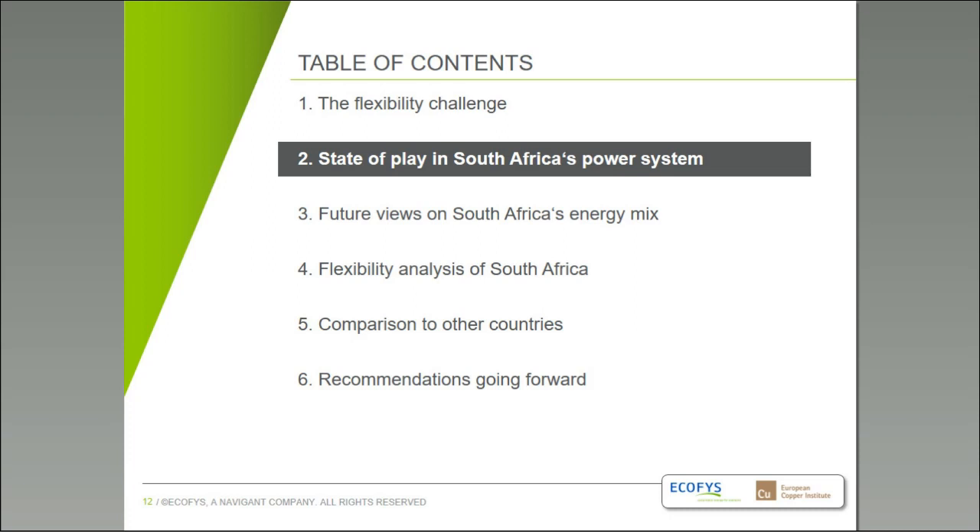That being said, I'll hand over to Farid for the views on the South African power system right now and what we learned from our flexibility tracker analysis. Before presenting the results of the flex tracker for South Africa, I would like to give you a state of play of the power system in South Africa — what's the current situation and what is the future outlook according to studies underway in the country.